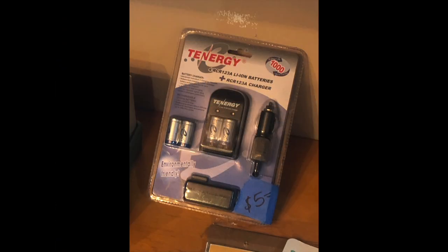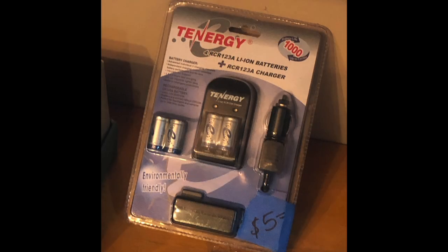This did catch my eye because I do have some film cameras that use these older types of batteries. A few years ago I picked up some rechargeable types but they didn't last too long. So I actually did pick this up for five dollars - it had a set of two batteries, the charger, and even a car charger. Whether these batteries will fit the exact camera I need them for is to be determined, but for five dollars I was willing to take that chance.